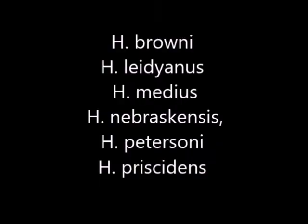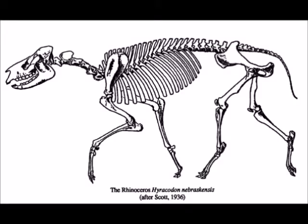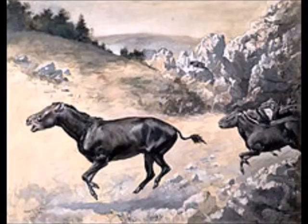Hyracodon inhabited North America and Eurasia, appearing 48.6 million years ago and dying off by 26.3 million years ago. These animals greatly resembled a primitive horse, having about a meter-long body, short stature, and skinny legs for running away from predators. They had no horn, meaning that running was their primary defense. They appeared to have inhabited a variety of ecosystems and were probably browsers because they had forward teeth not well suited for eating grass.